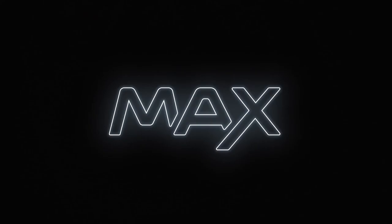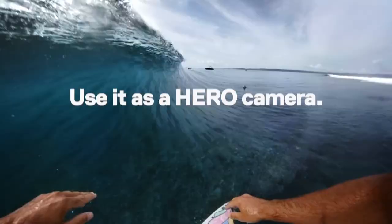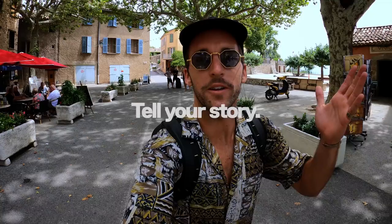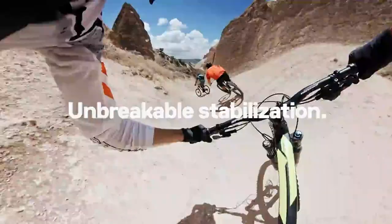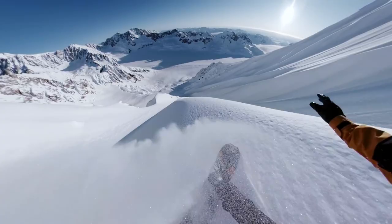Now on to number four, the GoPro Max 360-degree camera. 360-degree video recording is no longer in the hands of a few professionals. GoPro's new Max 360-degree action camera brings this high-tech feature to the general public. It includes a new suite of camera processing technology integrating editing and reframing tools into the GoPro smartphone app, while bumping spherical resolution up to 5.6K.